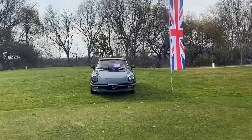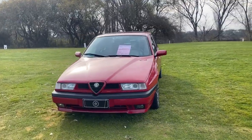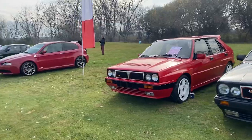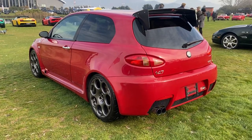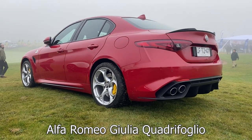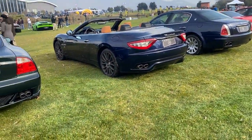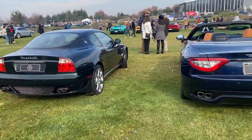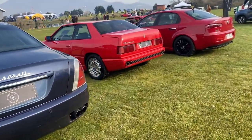De Inglaterra pasamos a Italia. Tenemos Alfa Romeo 155, Lancia Delta Integrale — no solo uno sino que dos — y un Alfa Romeo 147 GTA con motor V6: una locura de auto. Por acá tenemos también Maserati con varios modelos bien especiales de la marca: un Coupé de los años 2000, el Maserati Gran Turismo, el Maserati Quattroporte y un Ghibli.